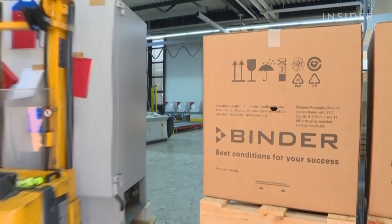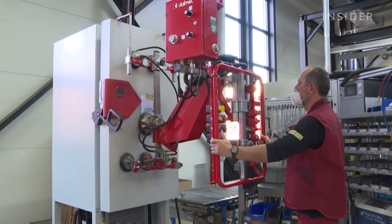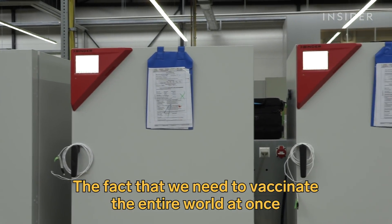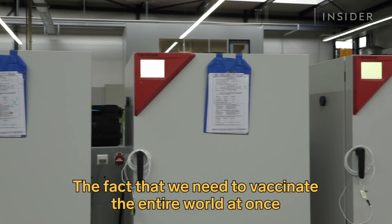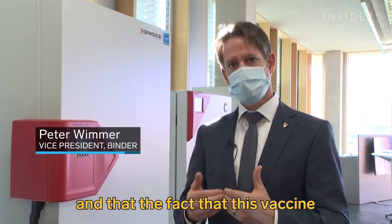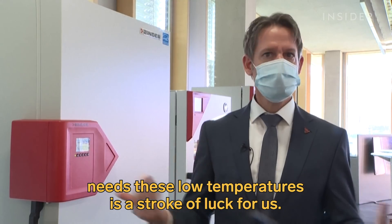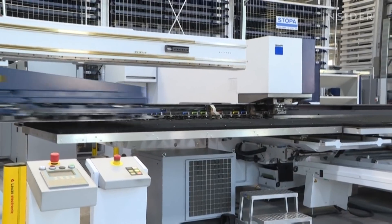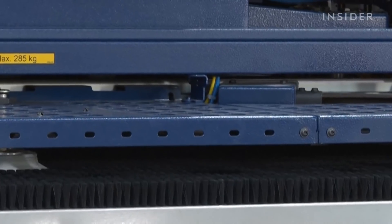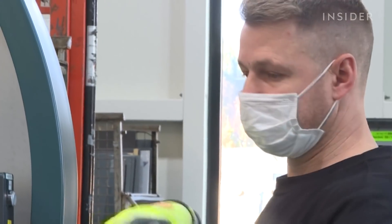For Binder, a German family-owned freezer company, it's an opportunity like no other. Their freezers can store more than 100,000 doses. A spokesperson told Insider that in recent weeks, Binder's production has increased by about 200%. Its employees are working around-the-clock, and they had to hire additional workers to meet demand.